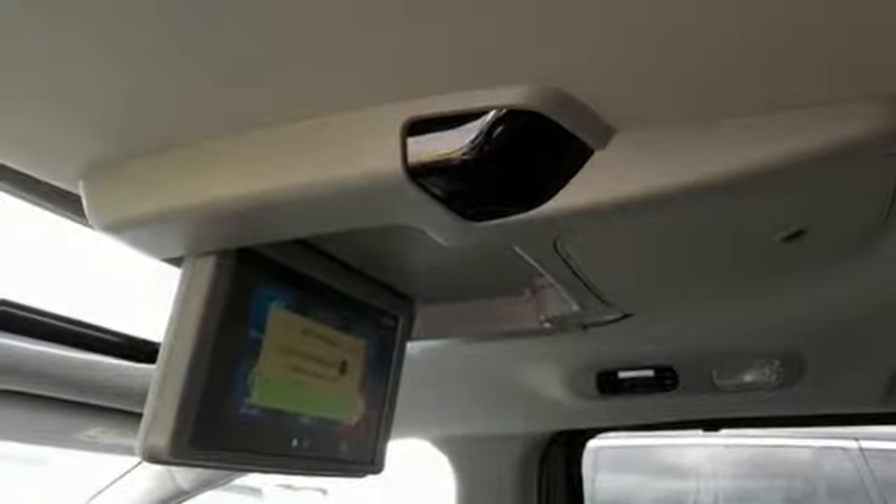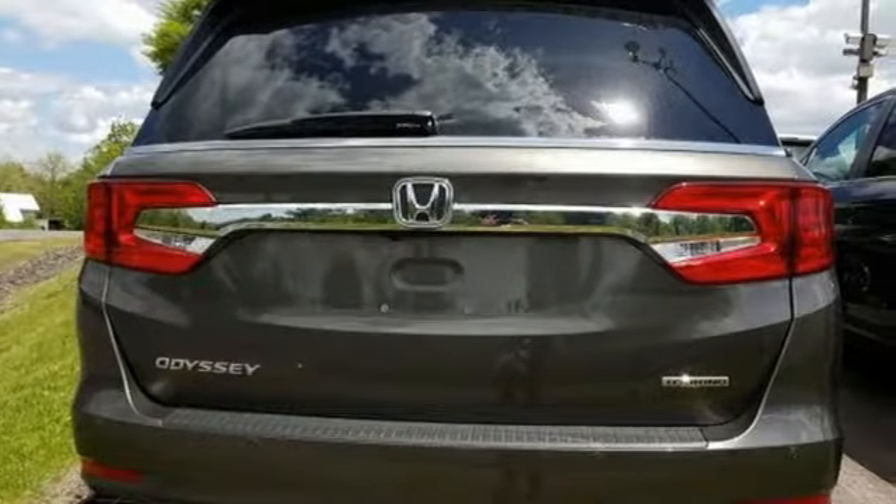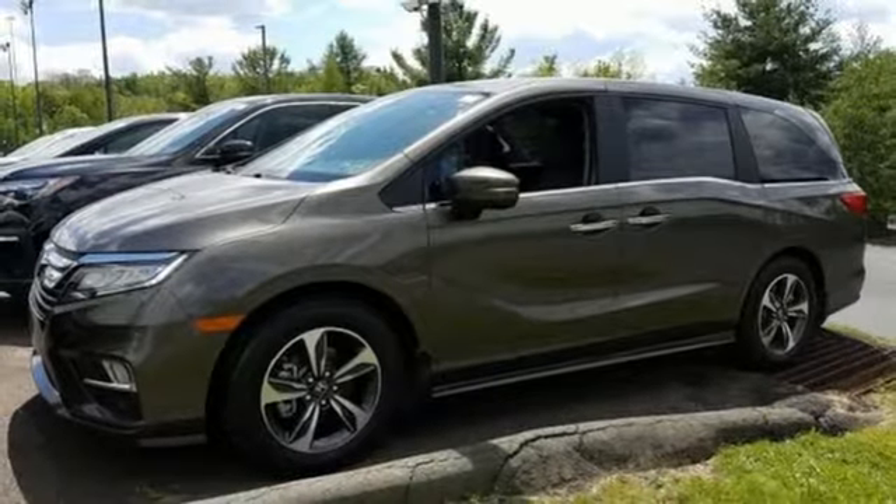Streaming audio, power doors and push-button start proximity key, front heated leather bucket seats, auto-dimming rear-view mirror, Wi-Fi hotspot, and dual-zone climate control.